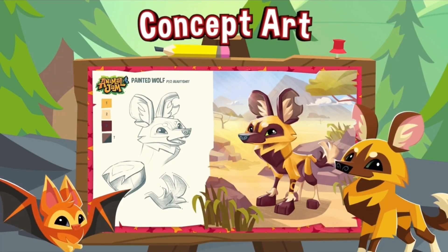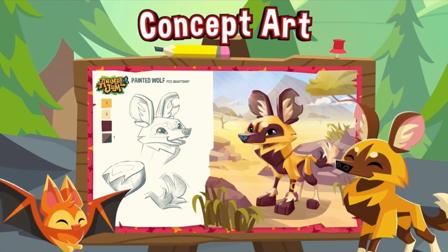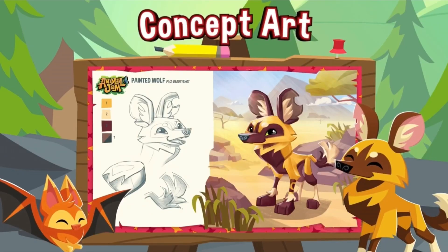Here we see the concept art of the painted wolf. Can we just appreciate how good this illustration looks? Over here it looks like we have three different colors, so that's pretty exciting.